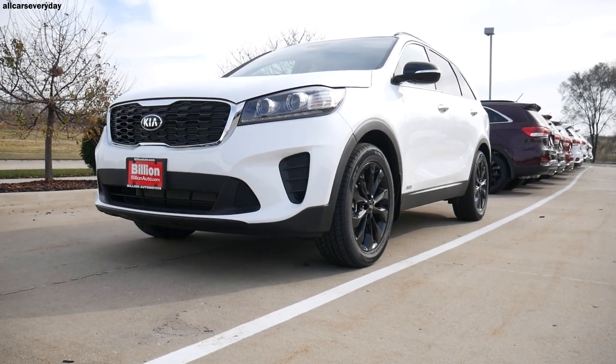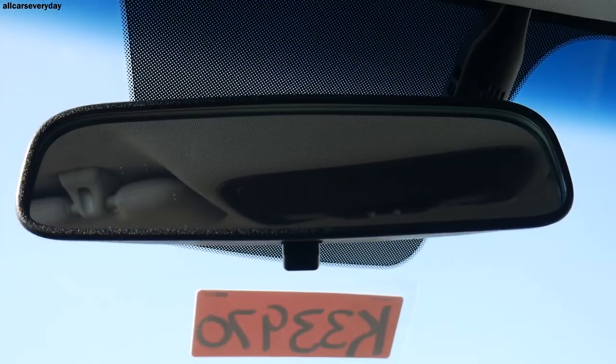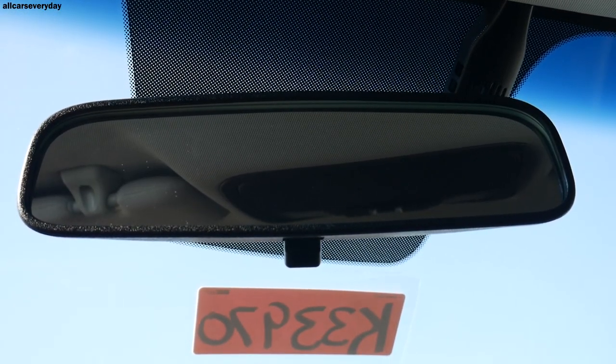The Sorento is stuck between segments, and I suppose this is an adequate but not overwhelming amount of features for the price. An auto-dimming rearview mirror and Sirius XM are patently absent here.